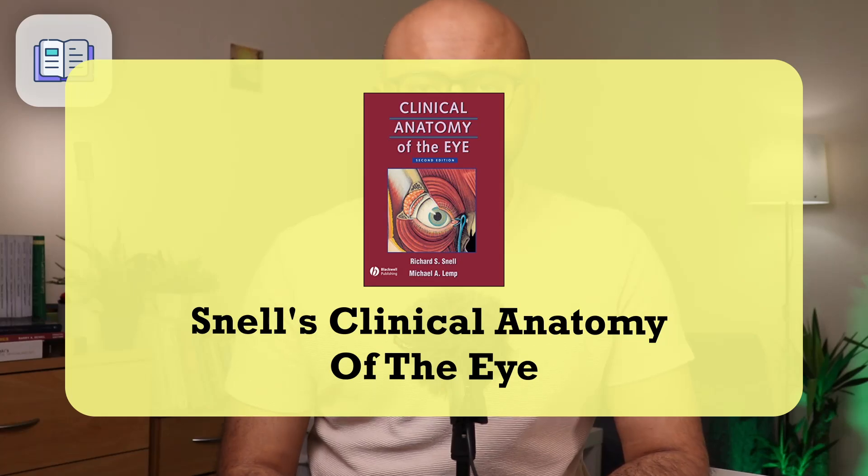The next important textbook is Snell's Clinical Anatomy of the Eye. This is not the comprehensive general Snell's Clinical Anatomy — this book is entirely specific to the eye. It is another essential textbook for this exam, and much easier to read compared to Elkington. I found it really useful and would recommend reading it multiple times — at least twice, more if you have time. It has excellent pictures, good descriptions, and a nice embryology section. It should be an essential part of your FRCOphth Part 1 preparation.